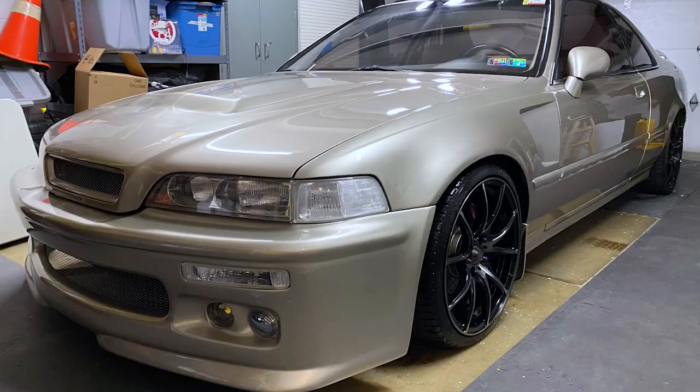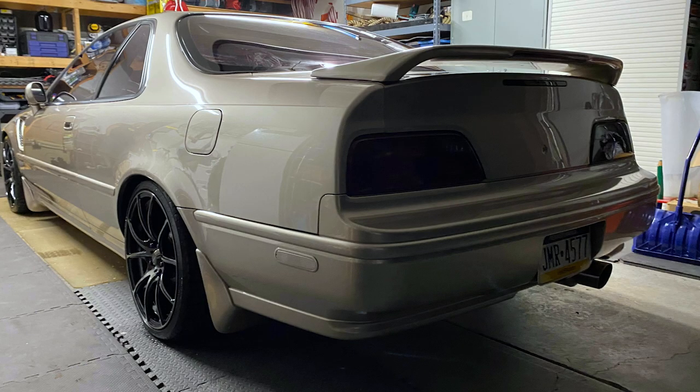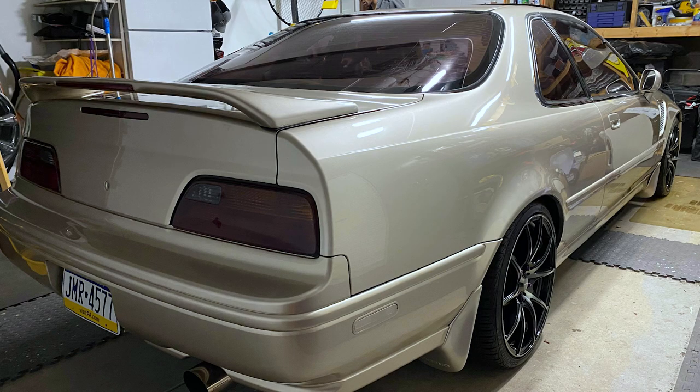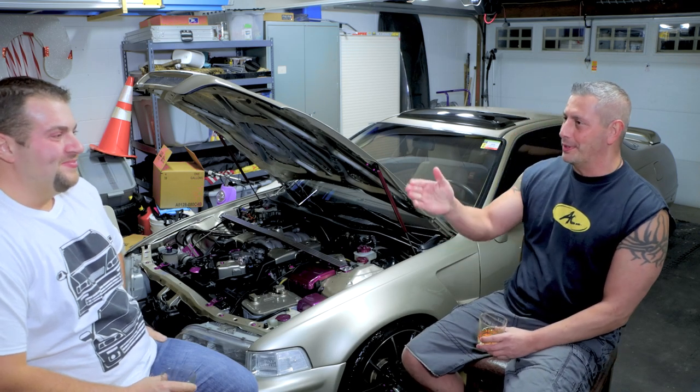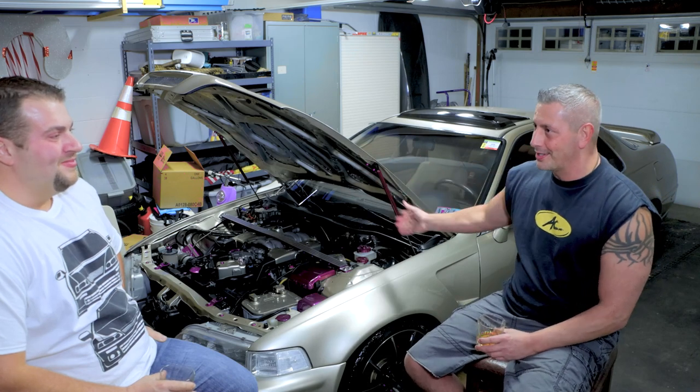It's a '95 Acura Legend coupe, 6-speed, Type 2 — it's the LS trim. Usually most people don't even realize that, and the whole difference between an LS and the GS in a sedan or in a coupe. But obviously I'm talking to another Legend guy, so here we go.